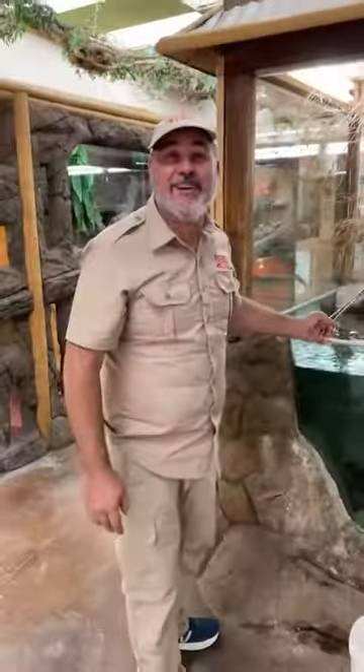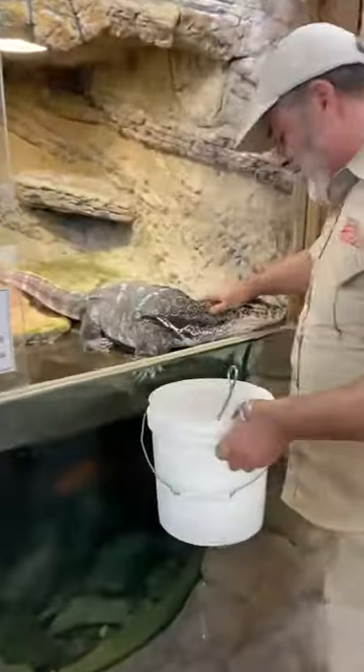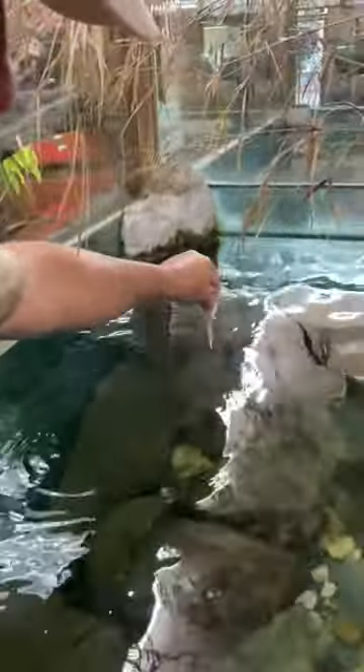Oh my gosh, you think you'll get it down? Come here, guys, watch this. You want a piece too? There you go. Don't say I didn't take care of you. Here he goes.